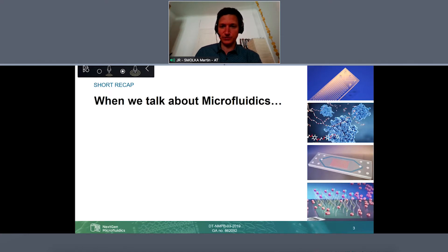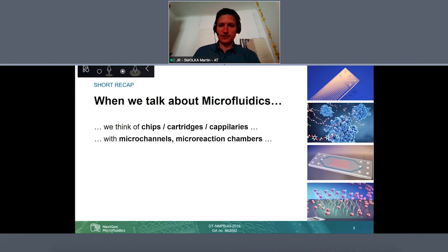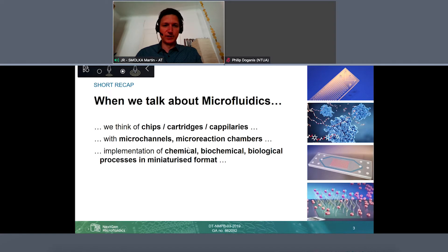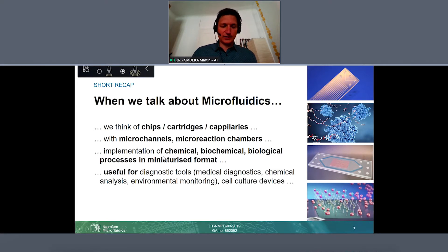For all of you who maybe don't know so much about it: when you talk about microfluidics, we generally think of chips or cartridges which contain at least micro channels or micro reaction chambers. Typically our purpose is that we perform chemical, biochemical, or even biological processes in a miniaturized format. We are shrinking down the size of devices for these processes, and that is very useful wherever you need diagnostics at a specific point where you directly need the measurement and you don't want to send samples around — measurement at the point of demand.